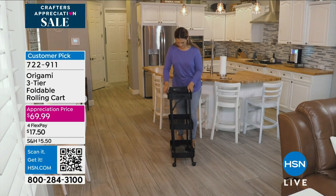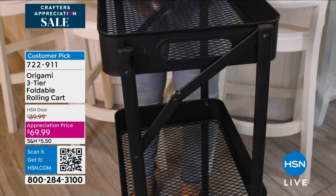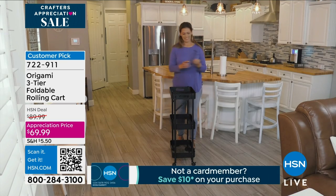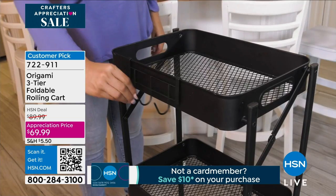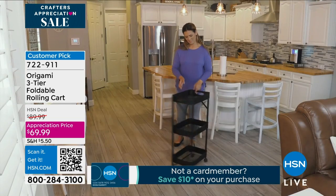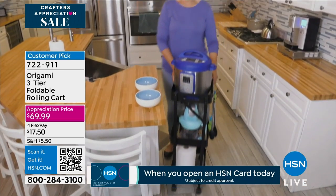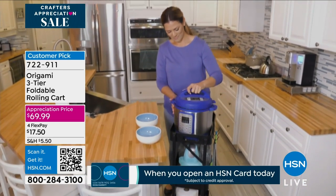Let's talk about all these new items that we're getting — where we're going to put them, how we're going to organize them, how we're going to store them, how we're going to place them out because we need access to them. Take a look — this is Origami, one of our leading storage brands here at HSN, because there is virtually no assembly. It folds open.